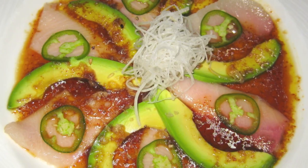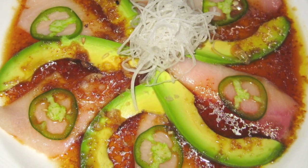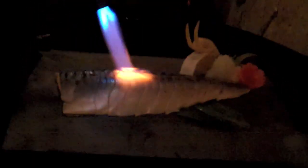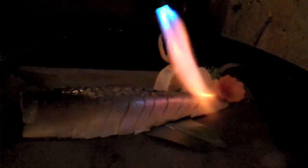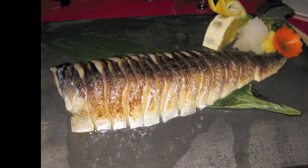We started with smoked hamachi. Then we had the mackerel — the waiter cooks it side table in front of you. You have to be careful because when it cooks, there's a lot of fat coming out of the mackerel, so it goes on the table. I liked that presentation.